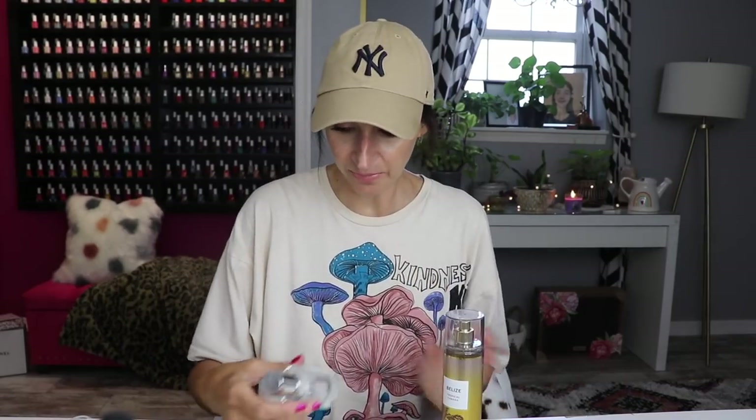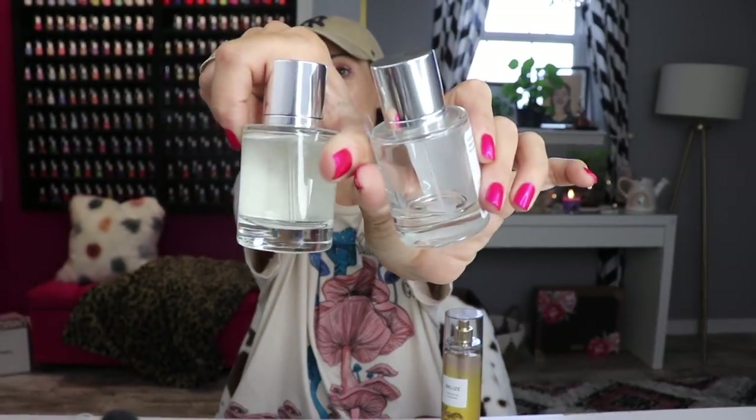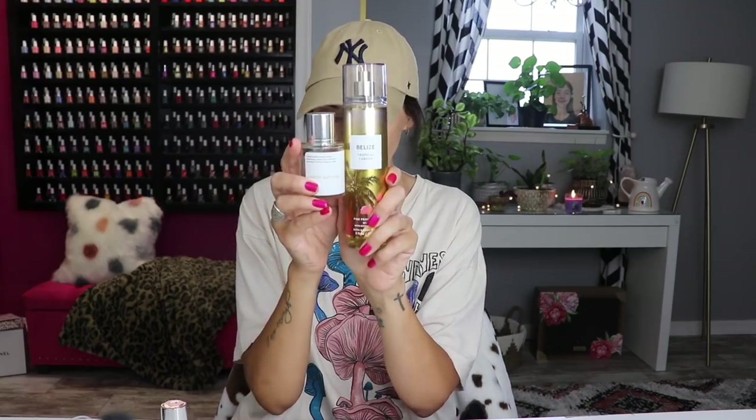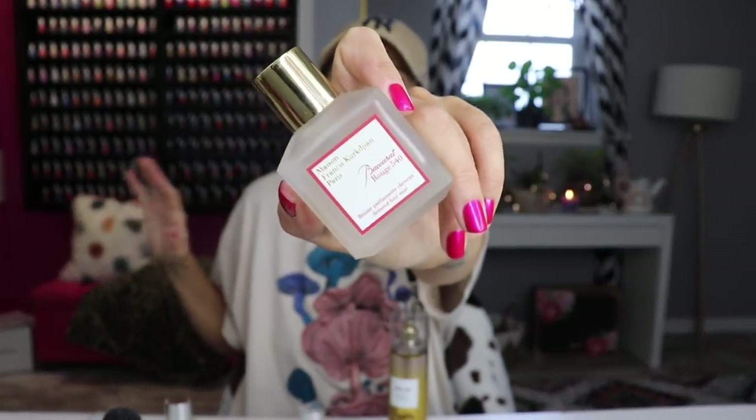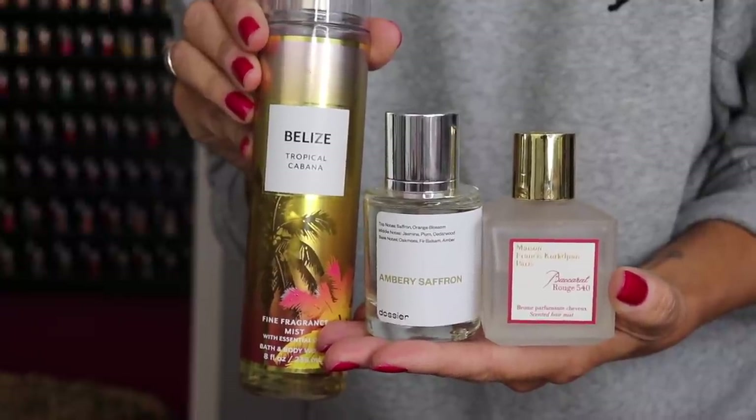I put this on and then I put my Dossier Ambery Saffron on top. I've talked about this before — it's my absolute favorite perfume ever. I've never had more compliments on a perfume. I layer it with this first and then my Baccarat Rouge hair mist — I've never smelled better in my life. I always need to smell good; it's just a thing. I love a lot of Bath and Body Works mists. I keep little ones in my purse. This is my fave currently.